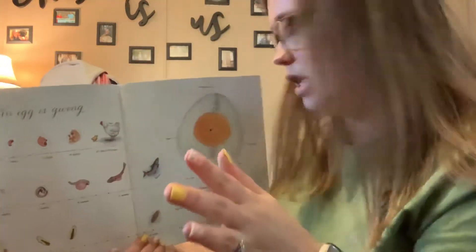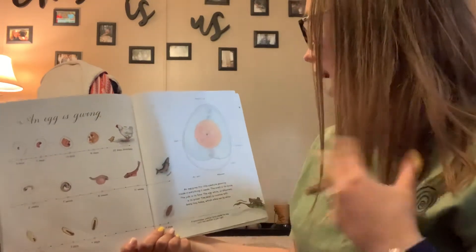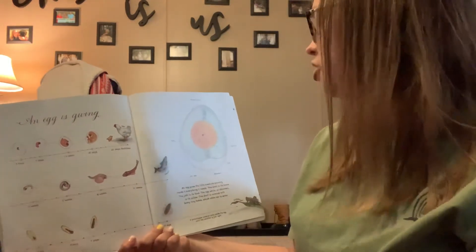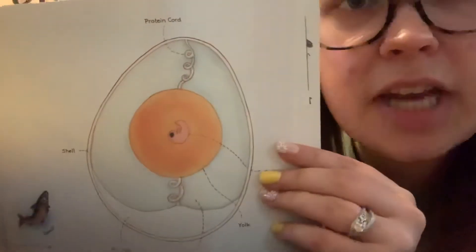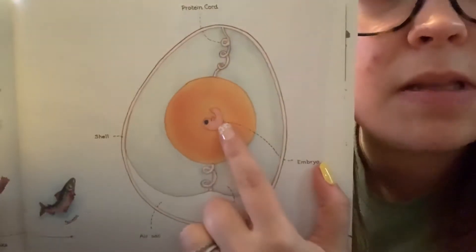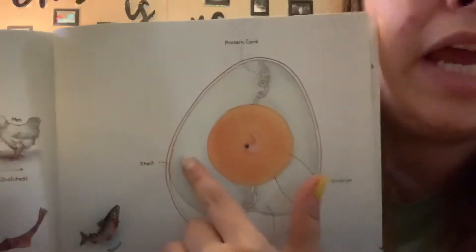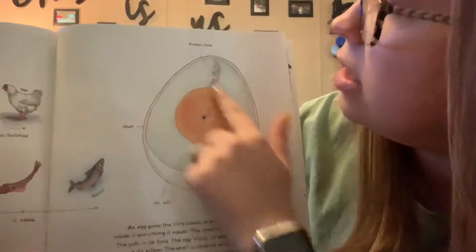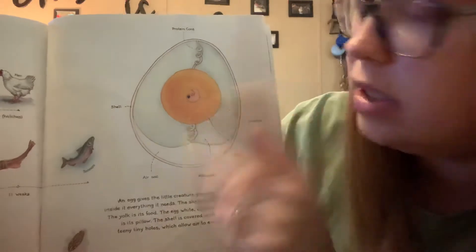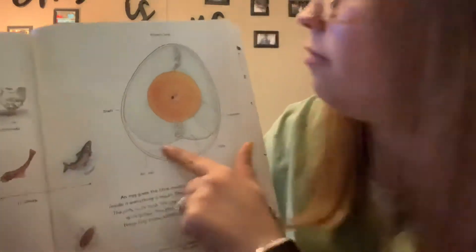An egg gives the little creature growing inside it everything it needs. The shell is its home. The yolk is its food. The egg white, or albumin, is a pillow. The shell is covered with teeny tiny holes which allow air to enter. Here's a big picture of an egg — this is the embryo, the little chick growing. This is the yolk — that's its food. This is the egg white, or albumin — that's a pillow. This is a protein cord, and this is an air sack. So if you boil an egg and then you shell it, there's a little part that had no egg in it — that's the air sack. And then the shell.